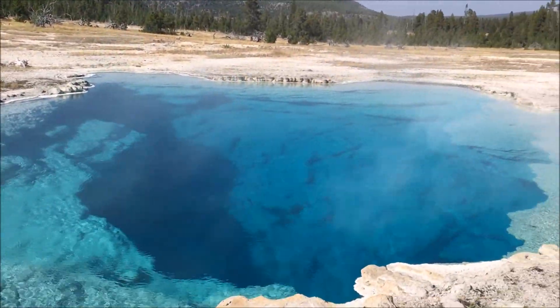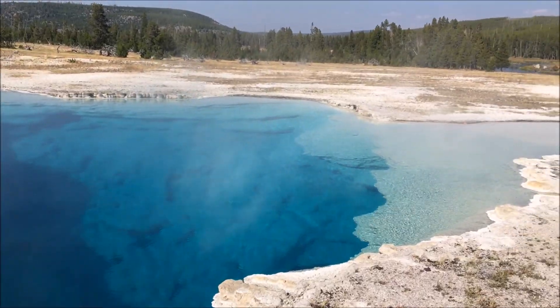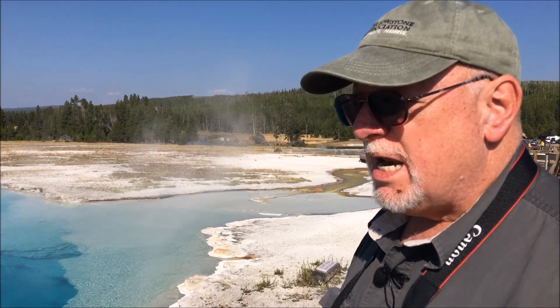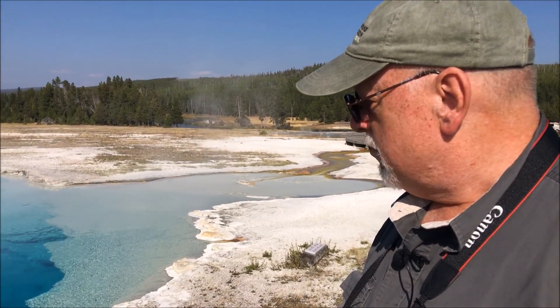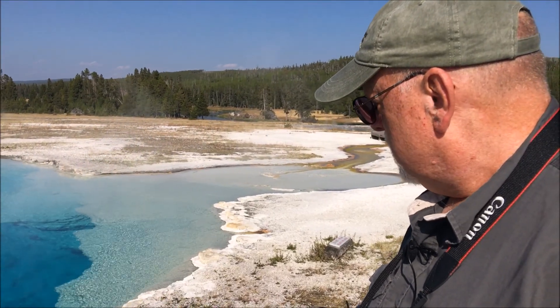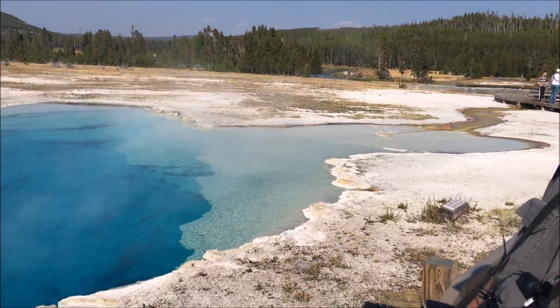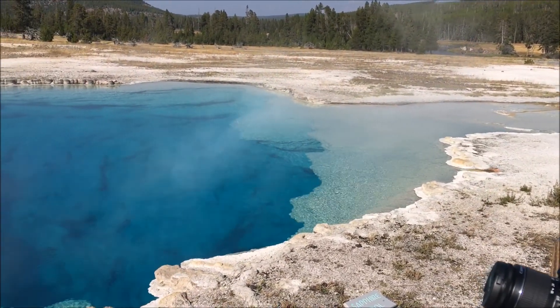Another way you can tell an alkaline pool is you don't have the stink of sulfur. Sulfur would characterize more of the acidic pools. This is an alkaline pool with beautiful geyserite formations — that's the white stuff — and it's carried in the water and then deposited on the surface.